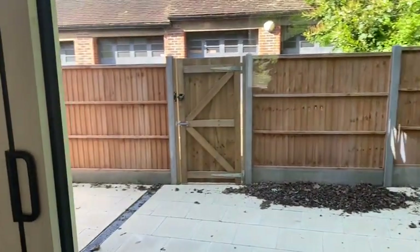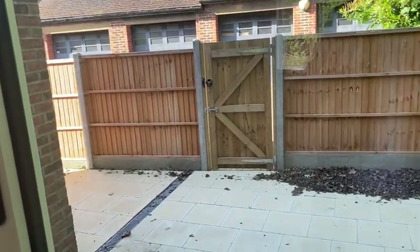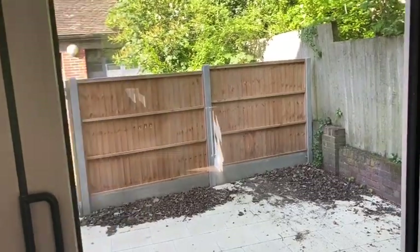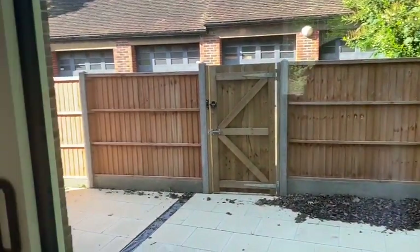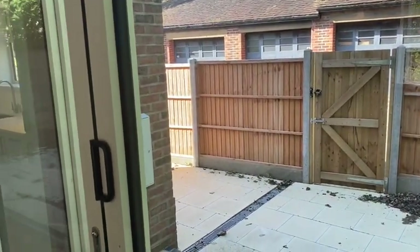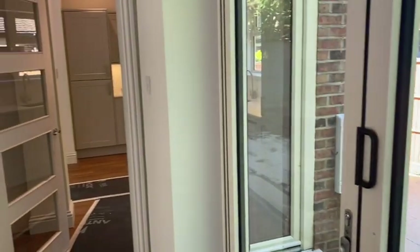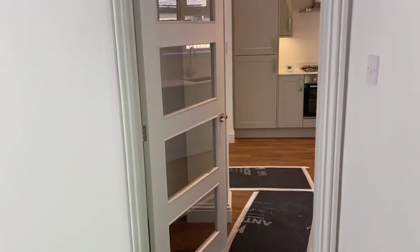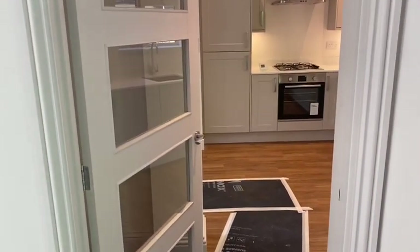I'll take you outside in a moment. You can see that outside space is a courtyard. If you're after a house with a huge garden, this isn't it, but it's got a nice courtyard area — private, with plenty of space to have a barbecue and table and chairs. We'll have a look outside in a moment.